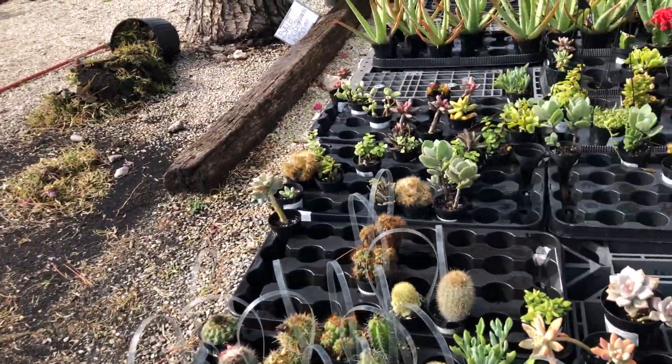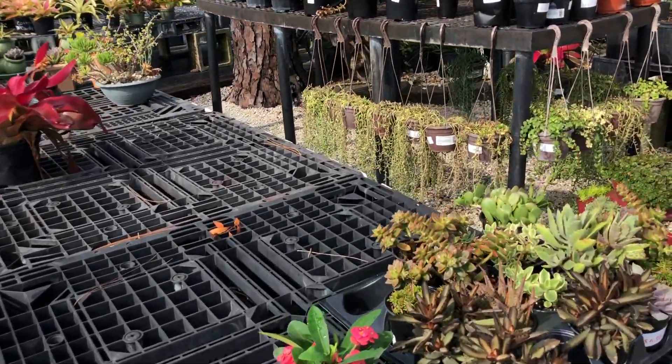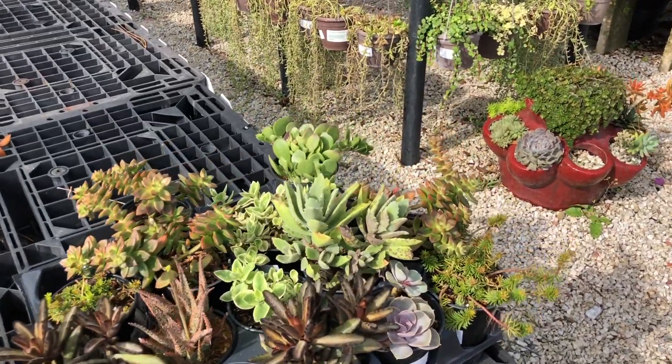I hope I didn't go too fast for you guys. The only thing I'm going to buy here is some of the portulaca because I really like those. You guys have a blessed day — bye guys!